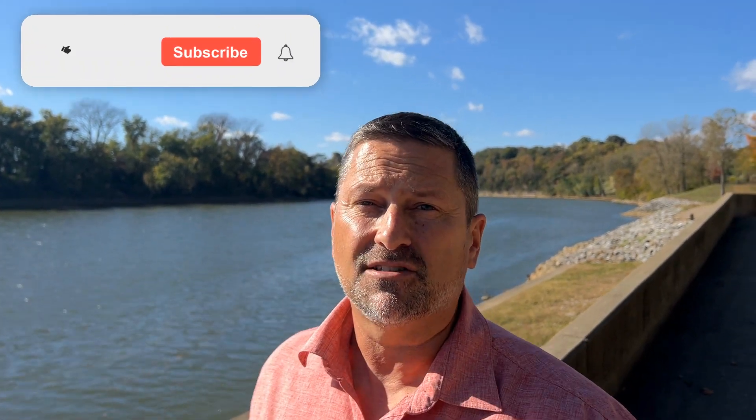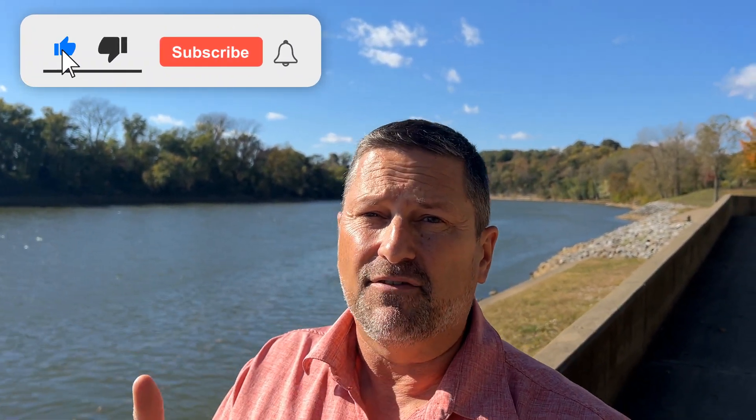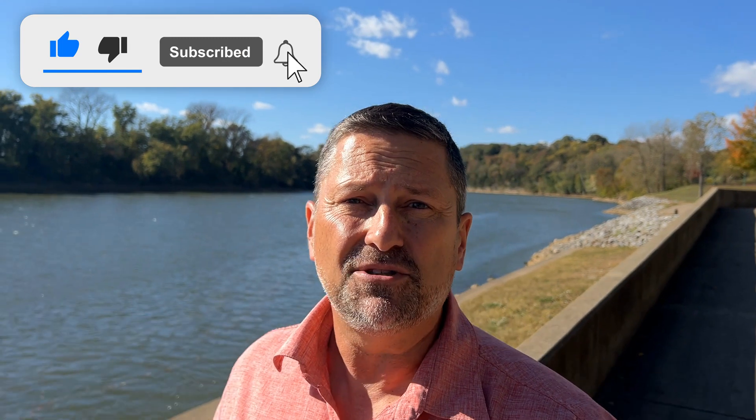I wanted to remind you that our team gets calls from people just like you every single day from all over the country looking to make their move to Clarksville. If that's you and you have questions, feel free to give us a call, shoot us a text, send us an email, and we'll gladly find a place where you can live, work, and play — or just answer your questions. Now back to the video.